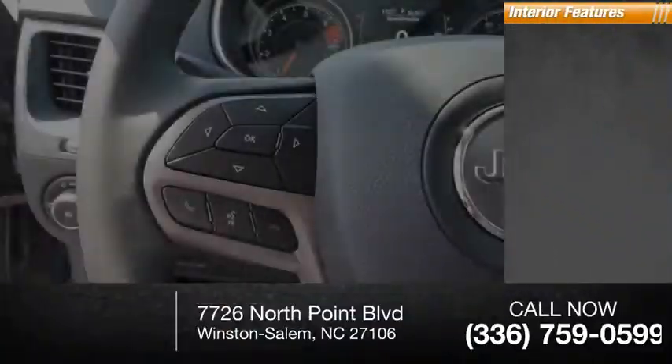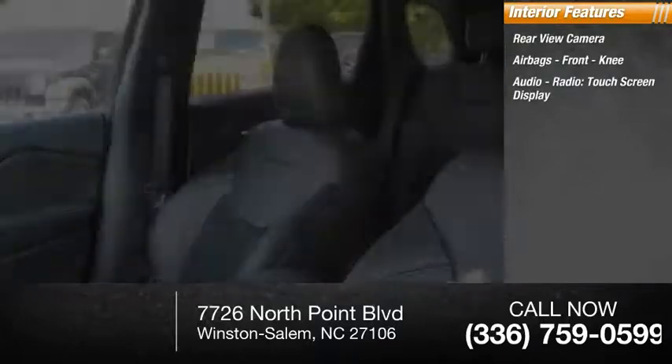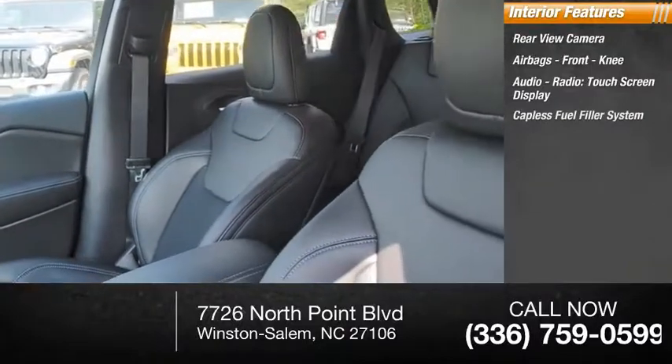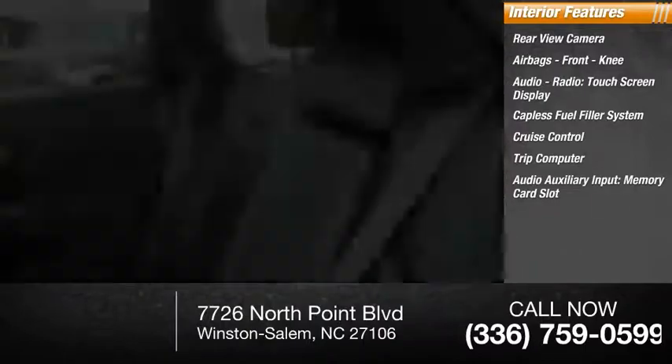Inside you'll find a rear view camera, airbags, front knee airbag, audio radio, touch screen display, capless fuel filler system, cruise control, trip computer, audio auxiliary input, and memory card slot.